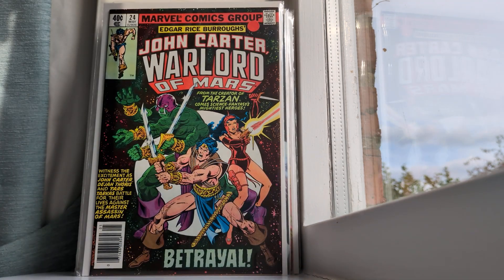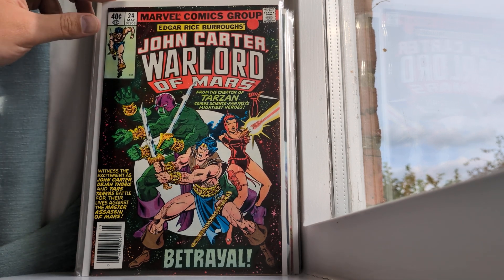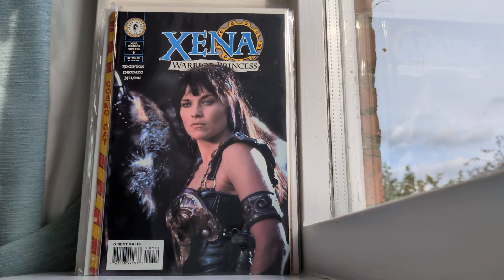I have John Carter Warlord of Mars number 24, which is from the 1970s — I believe around '77 or '78, something in that ballpark. So number 24 was a 40-cent comic. I've got quite a few of the Warlord of Mars covers but this is just a random one I pulled.